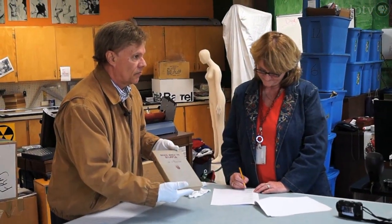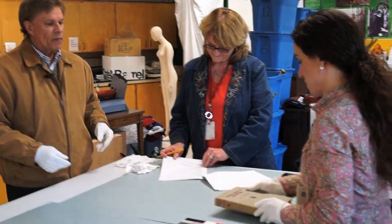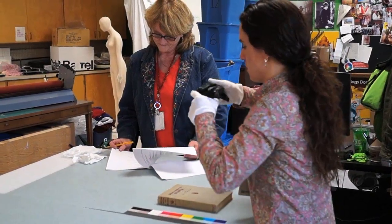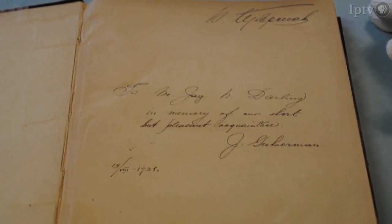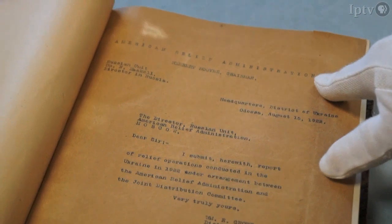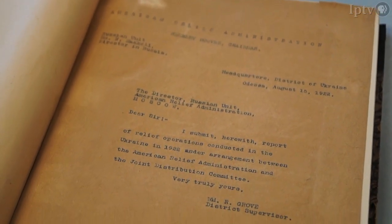The Dean Goes to Russia book — and you'll see we've got the map for that as well. This is the American Relief Administration book, 1922.